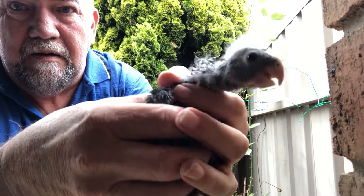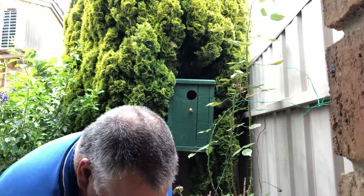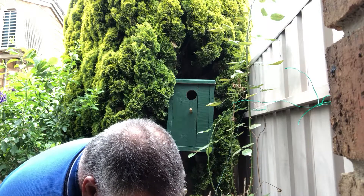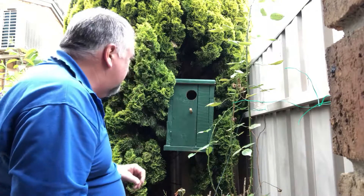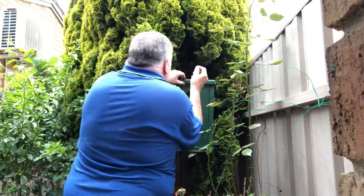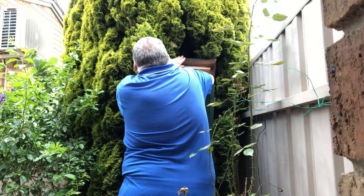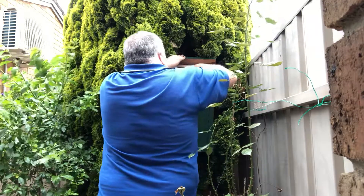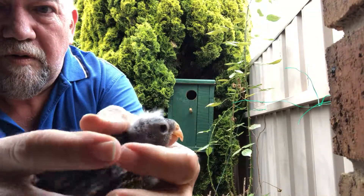There's one. Getting a lot of colour on their feathers. As you can see, number two.